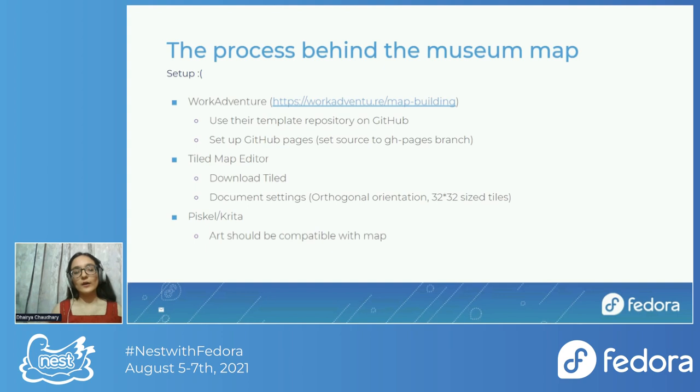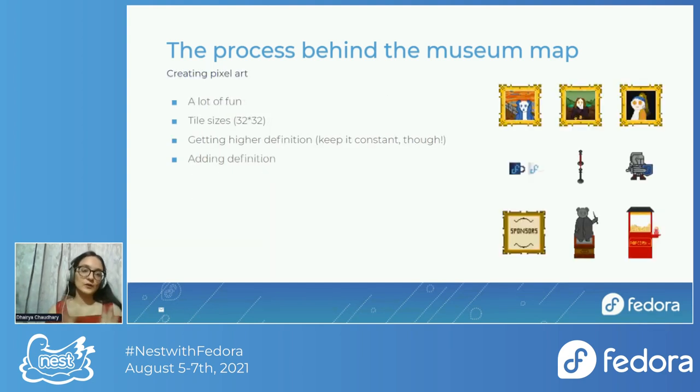If you're making custom artwork using Libresprite or Krita, you should ensure the art is compatible with the map. When you start making the map, it's not a linear process — you won't make all the art first and then place it. You'll be doing it in phases, so all three steps happen simultaneously. Since tiles must be 32x32 pixels, your artwork's width and height should be multiples of 32, otherwise some elements will get cut off.